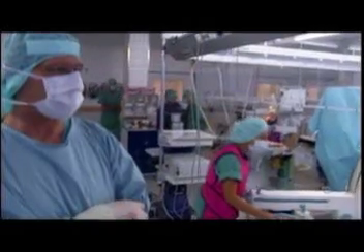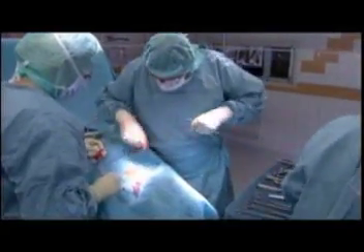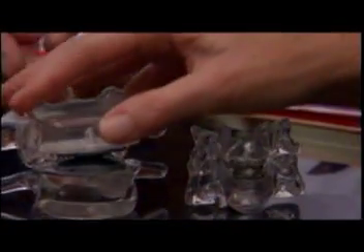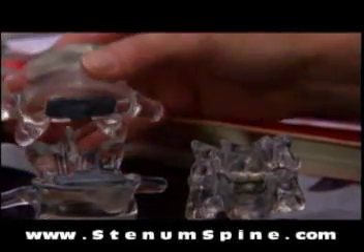Led by the world-renowned orthopedic surgeon Dr. Karsten Ritterlang, the surgeons at Stenum have helped thousands of patients achieve better results with less complications and quicker recoveries. The team at Stenum is well-trained with the latest disc replacement technology, is experienced, and is performing that procedure frequently.